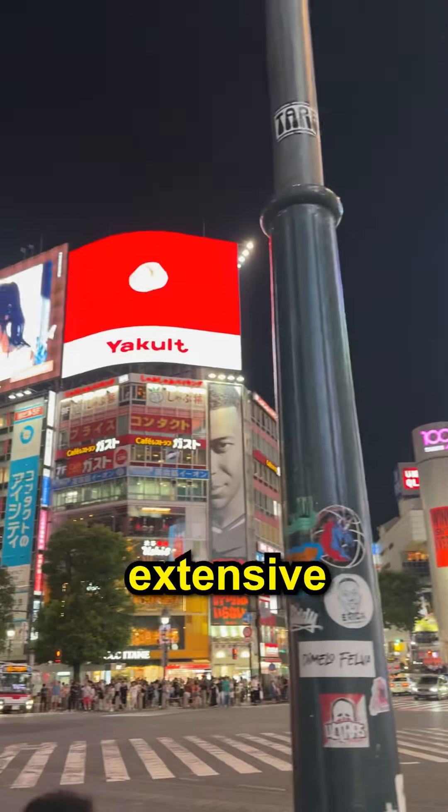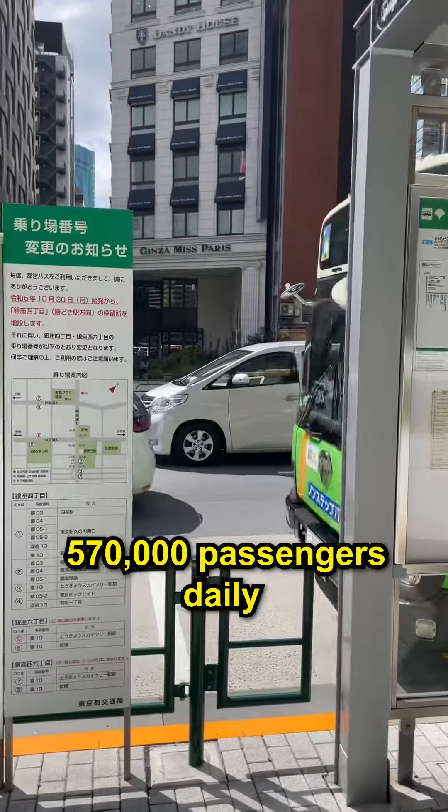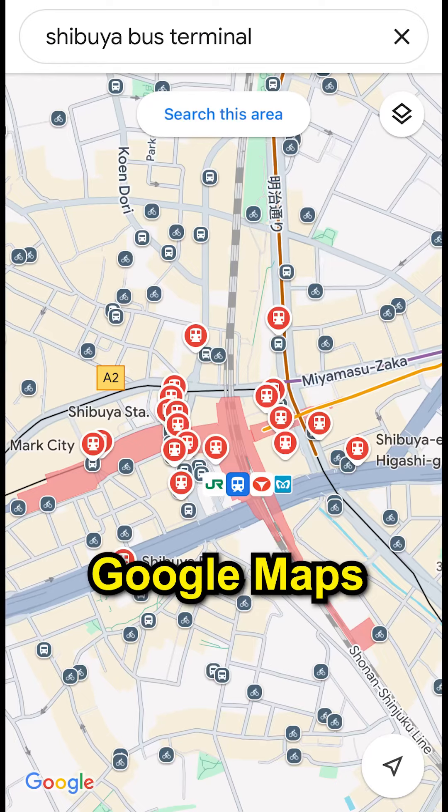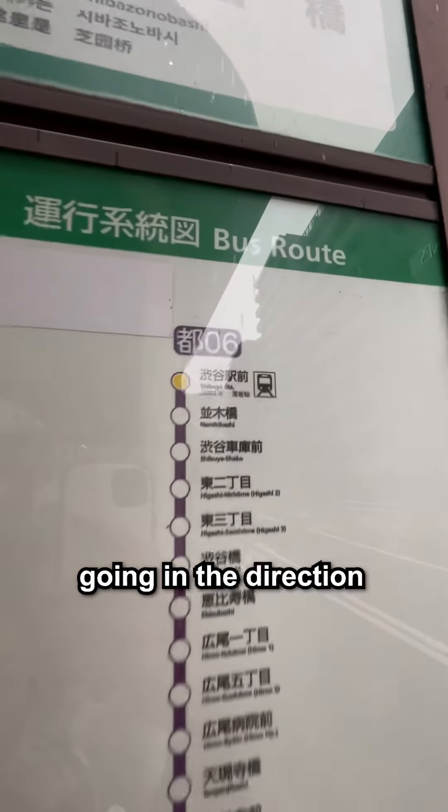The bus network in Tokyo is extensive, and Toei buses serve around 570,000 passengers daily. To catch a bus, you can use Google Maps to find a nearby bus stop and check for buses going in the direction of your destination.